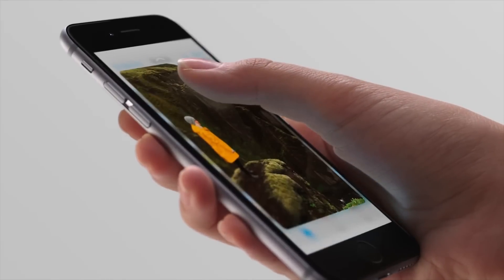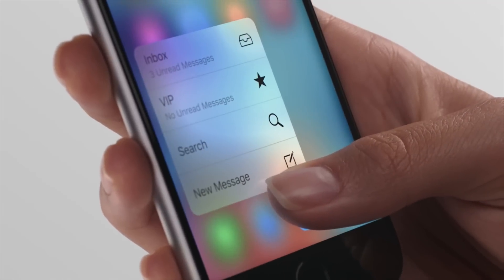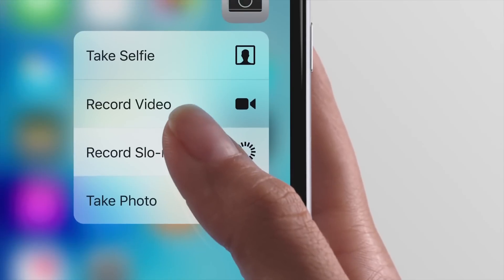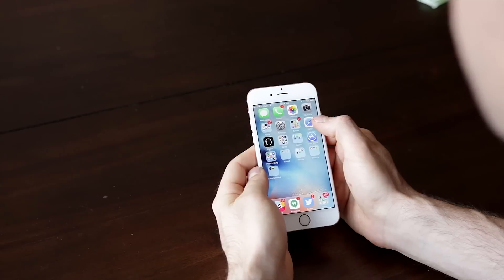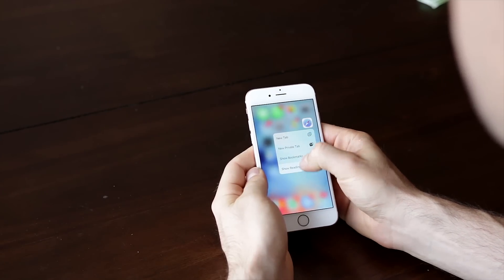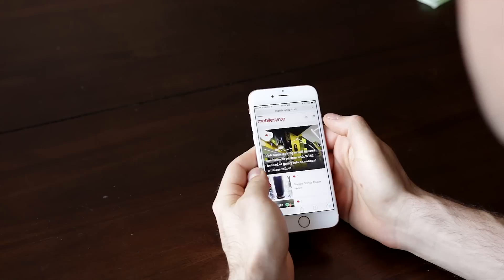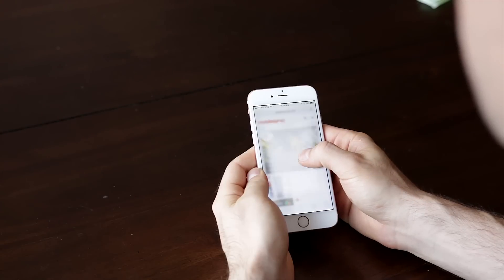Apple has also replaced the traditional vibration engine in older iPhones with the newer, more precise Taptic Engine, a larger version of the one found in the Apple Watch, and the difference is amazing. Whenever you peek or pop into a new window, the Taptic Engine springs to life with a little buzz. It's a great experience, especially since it applies to every vibration on the phone, from phone calls and text messages to in-app notifications.